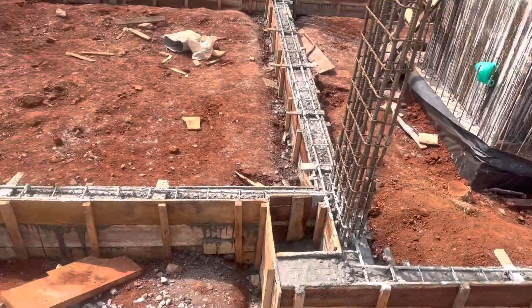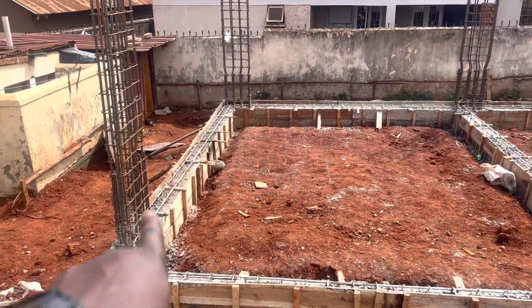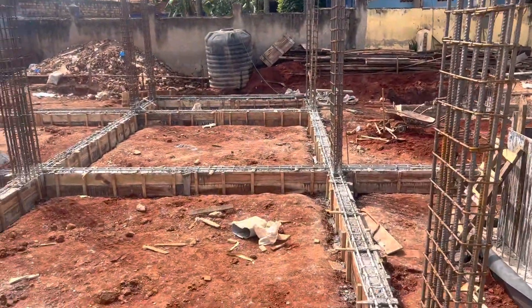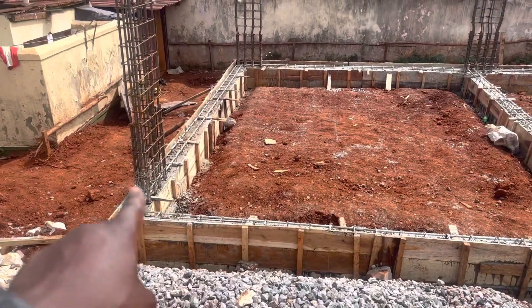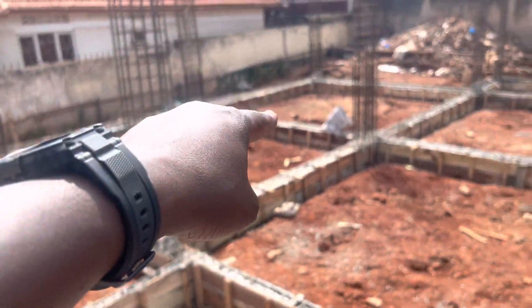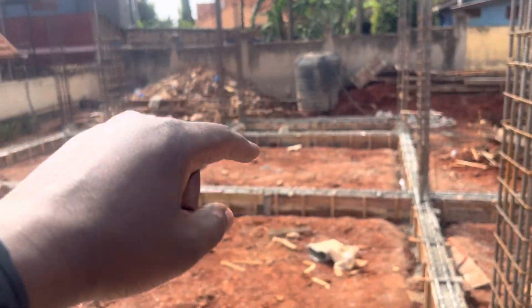As you can see, we are setting up the ground beam. We have cast the ground beam on this side. This entire apartment is filled with ground beam. Just so you know, this is one apartment. Roughly speaking, this is one bedroom self-contained, two bedroom self-contained, three bedrooms self-contained, four bedrooms self-contained.